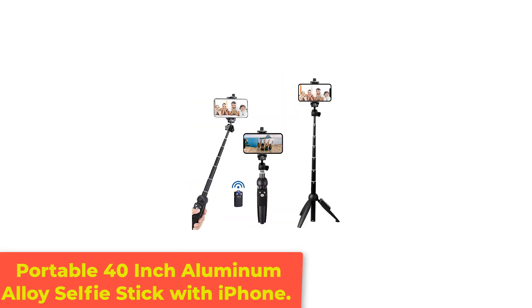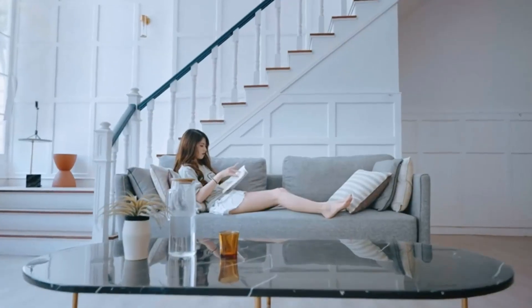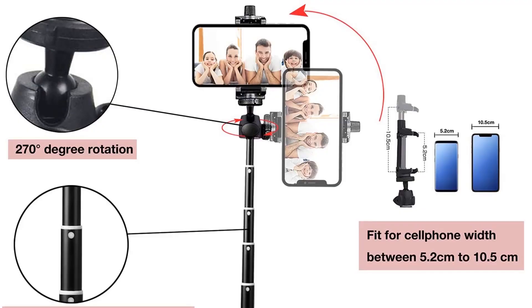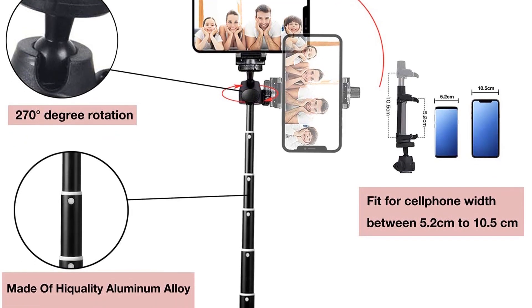Number 2: Portable 40-inch aluminum alloy selfie stick with iPhone. Looking for the best selfie stick for iPhone and Android smartphones? If you don't need the added benefit of gimbal stabilization, this is it. It's widely compatible with most smartphone sizes and fits any phone model that has a width of up to 10.5 centimeters.